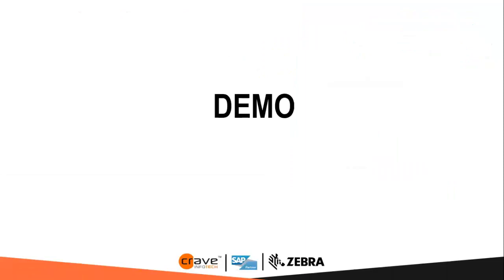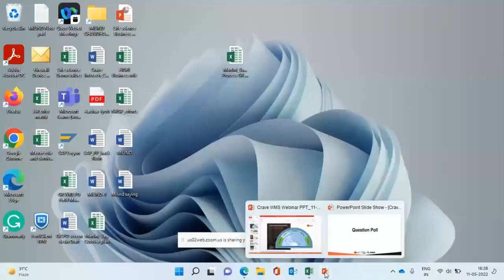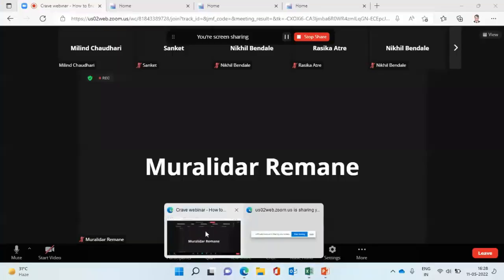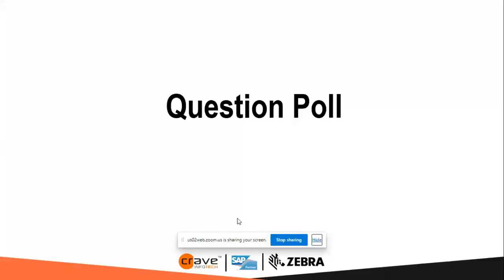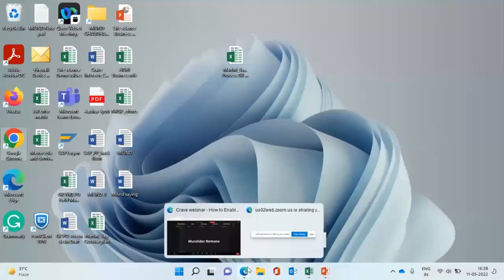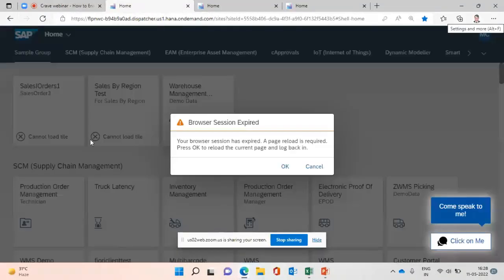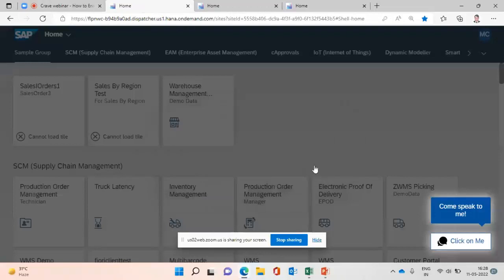Before moving to the demo, I would like to launch the poll. Nikita, you can take over for the poll questions. The poll questions are now launched — please answer them. The first question is: Are you facing any challenges in your current warehouse management activity due to manual processes? The second question is: Are you planning to digitize your current inventory or warehouse management process? The third question is: Would you like to have a detailed discussion with our team about the Crave CWMS solution?